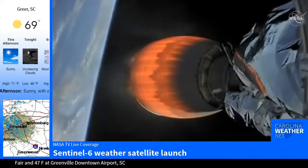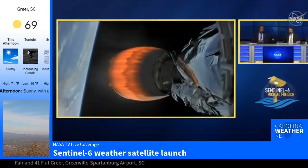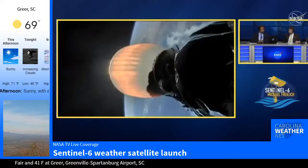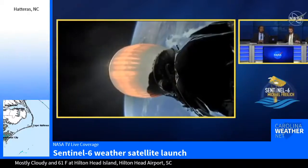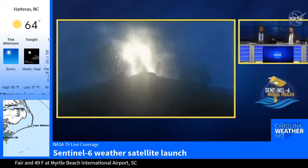That second stage Merlin vacuum engine — MVAC as we like to call it — produces around 210,000 pounds of thrust once it's on orbit in the vacuum of space. And we have the call for the entry burn there. I think Daryl and Marina are ready for us — they should be there with Jesse to talk us through the landing.